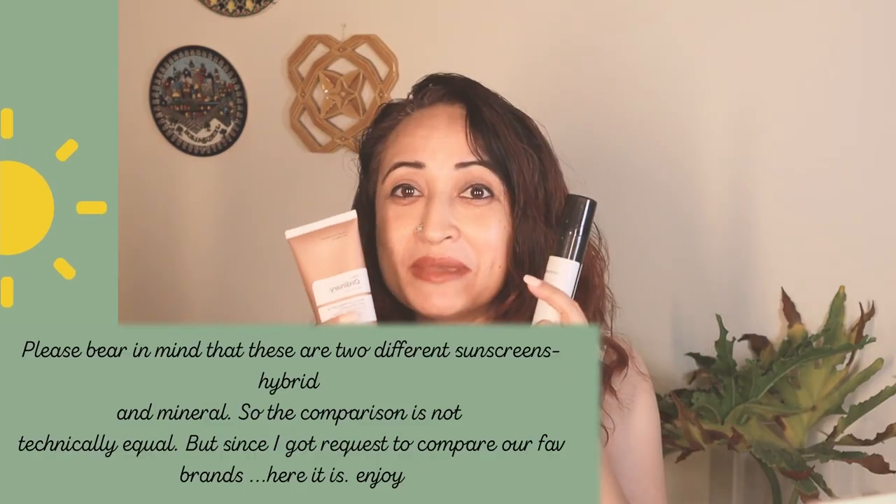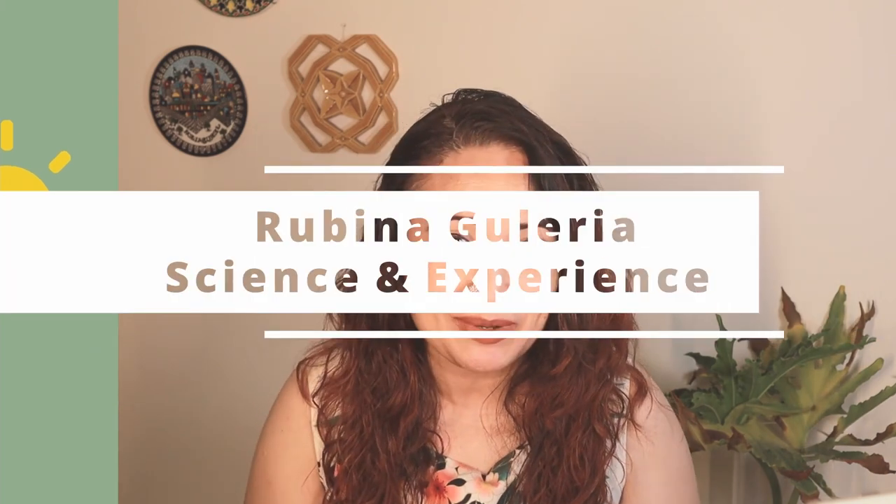I'm comparing two iconic brands: The Ordinary, which is a Canadian company, with The Minimalist, which is an Indian iconic brand. The Ordinary has just got two ratings — SPF 30 UVA and UVB.